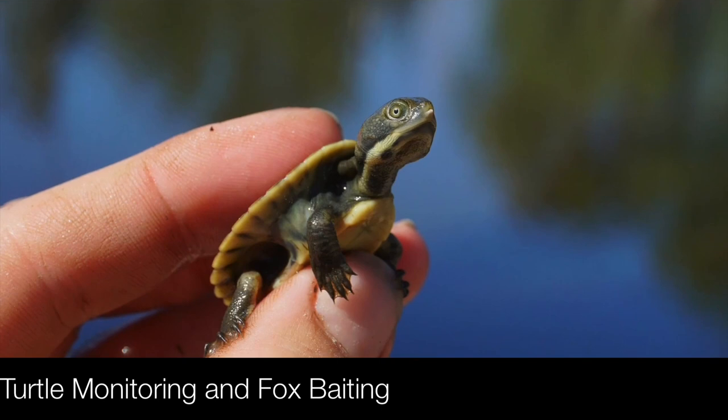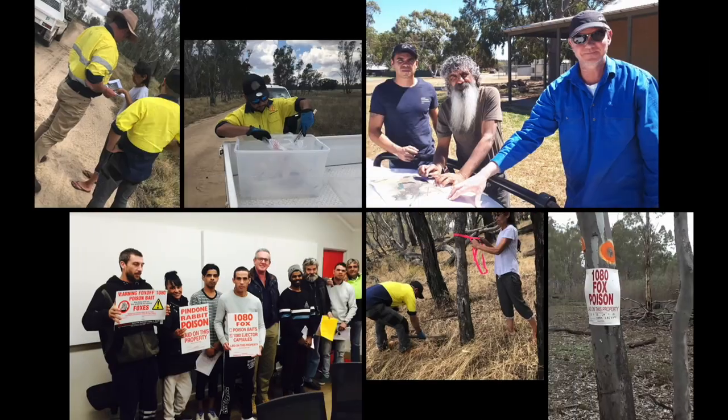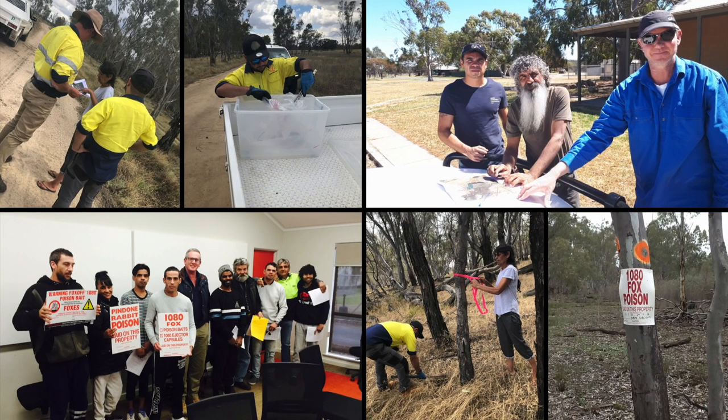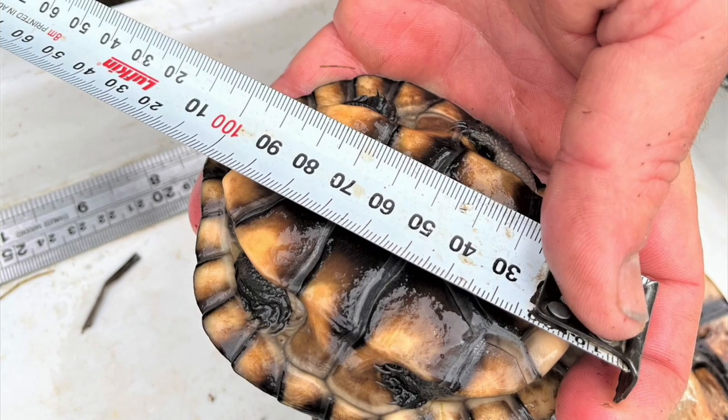Murray Local Land Services contracted me a few years ago to do a test of how effective 1080 poison baiting was for reducing fox numbers and whether that protected turtle nests, and if we also saw an increase in juvenile turtles. We're also doing turtle trapping to see how the population structures have changed when that 1080 has been used.